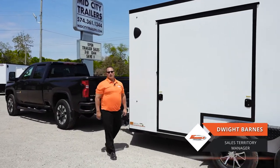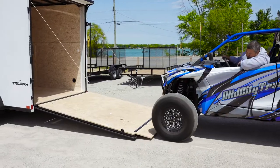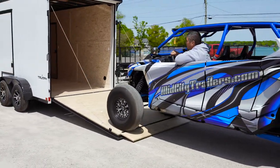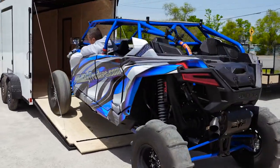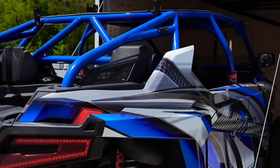Hey everybody, it's Dwight with Formula Trailers. Glad to be back. Today we're reintroducing the UTV escape door package — package number seven. A lot of people are going bigger, longer tracks on their UTVs, and we wanted to reintroduce this into the market so we can take care of customers even better.